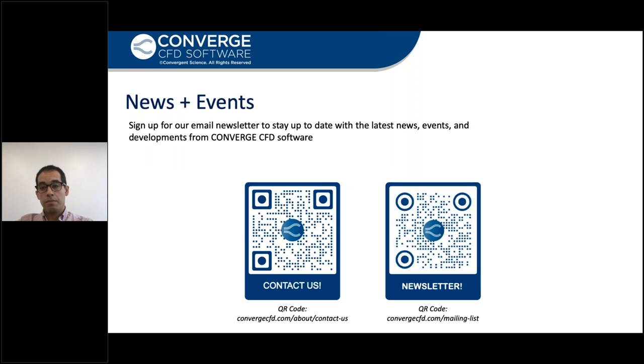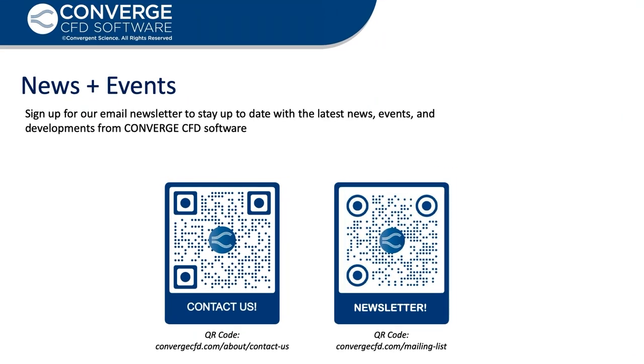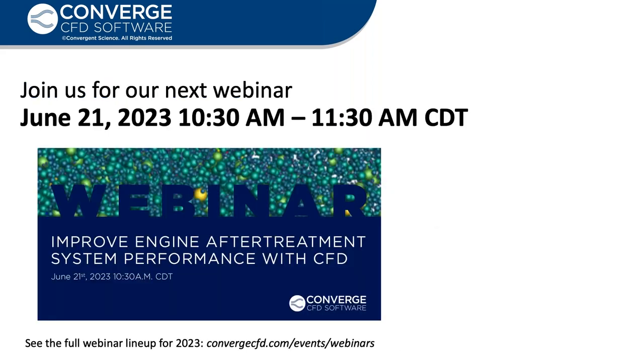Thank you so much, Pedram. You did a wonderful job today. It was very insightful and you gave a lot of valuable information. Thank you everyone for joining us for today's webinar. We'd like to invite you to reach out to us if you have any questions using the QR code at CONTACTUS, and a representative can be in contact with you to answer questions and give you more information about Converge CFD. If you're interested in receiving our newsletter, you can use the newsletter QR code. We'd also like to invite you to our next webinar on June 21st: Improve Engine Aftertreatment System Performance with CFD. Thanks everyone for joining. We look forward to seeing you next time.